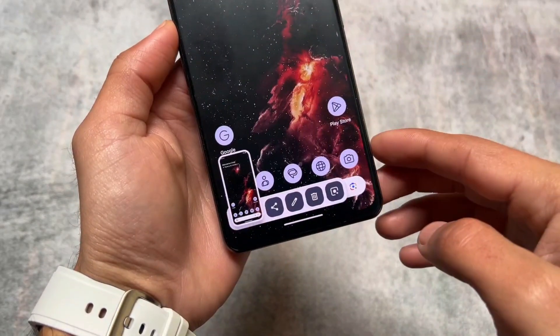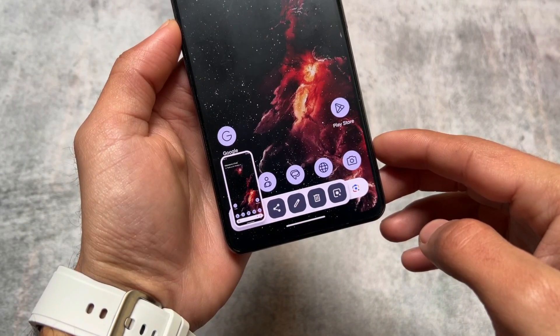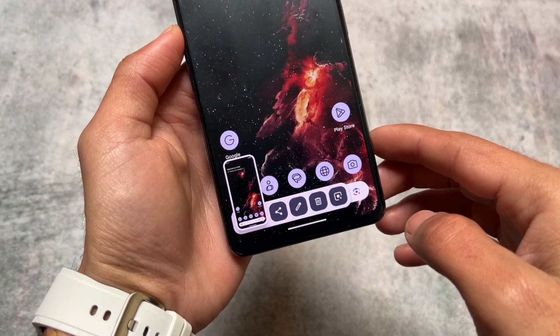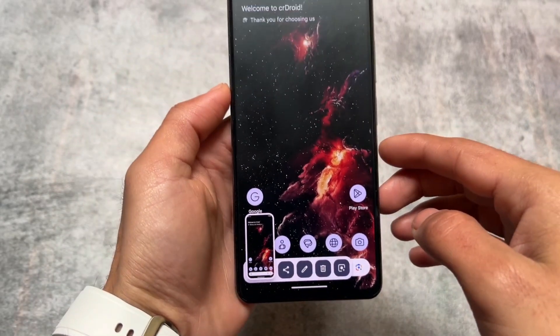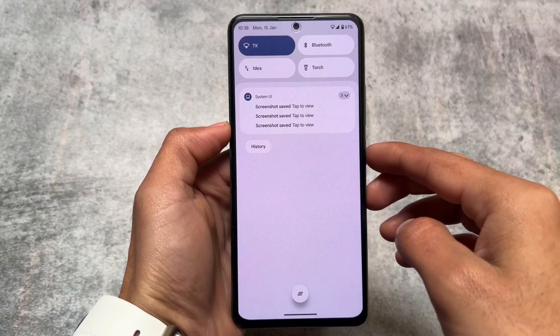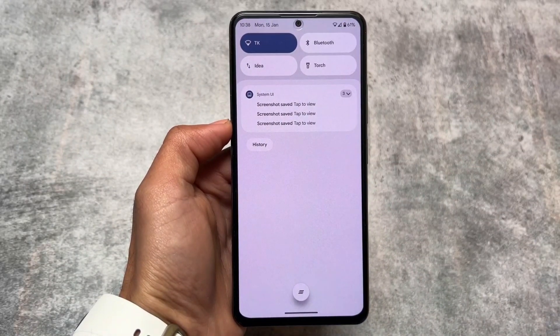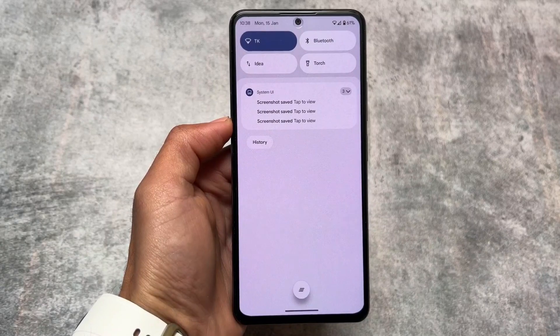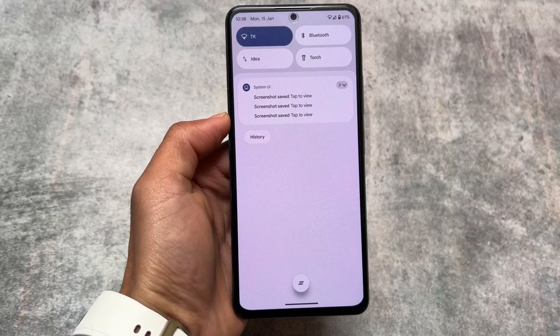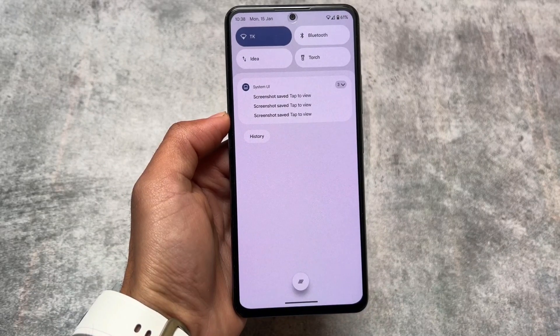Another thing is the screenshot UI. Whenever you take a screenshot, you're getting four actions right now: share, edit, delete, and Google Lens. Moving on to the quick settings panel, you will also see a screenshot preview, so now you know which screenshot you just took — that might be a useful thing.